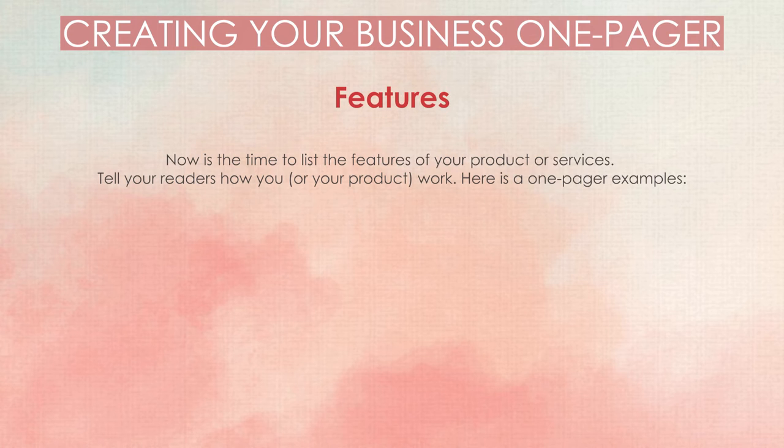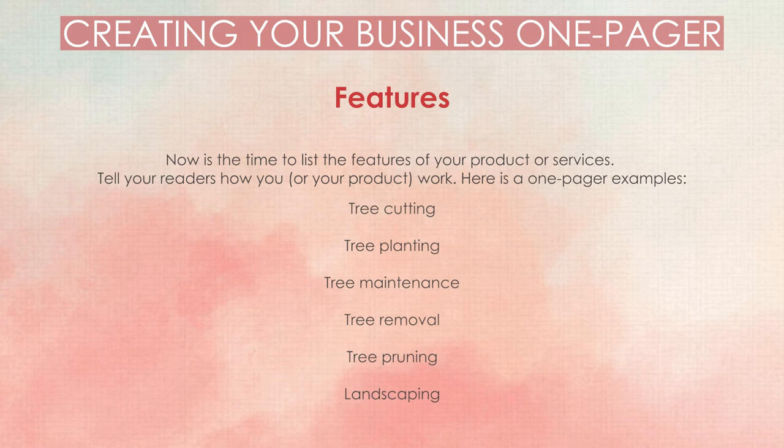Features. Now is the time to list the features of your product or services — tell your readers how you, or your product, work. Here is a one-pager example: tree cutting, tree planting, tree maintenance, tree removal, tree pruning, and landscaping.